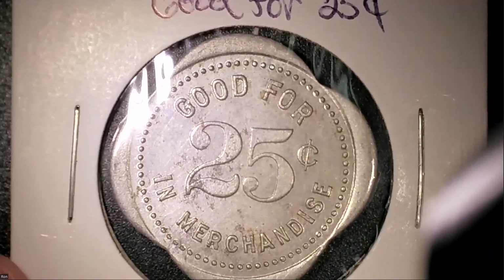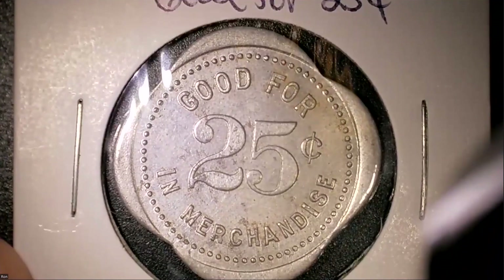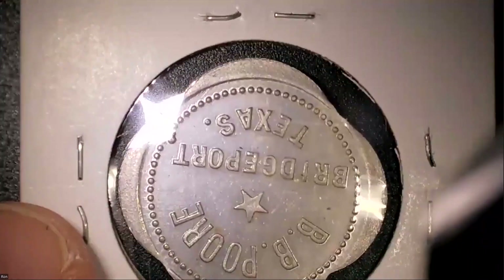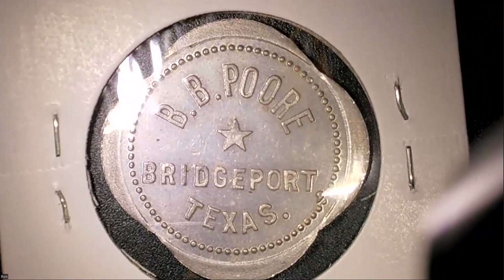Here's an interesting one — not quite a clover but almost clover-shaped with rounded sides. This is a good-for twenty-five-cents-in-merchandise token. It seems a little more robust than aluminum, maybe nickel. This is from BB Poor of Bridgeport, Texas.